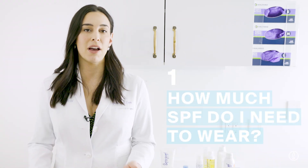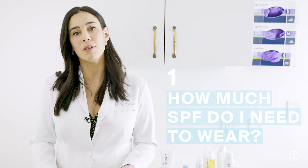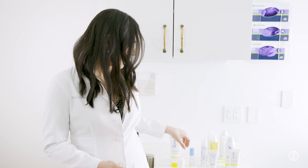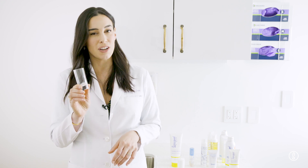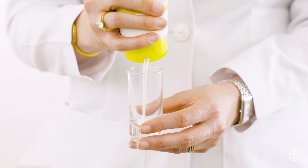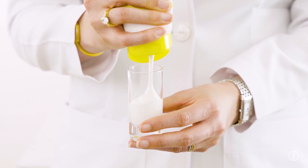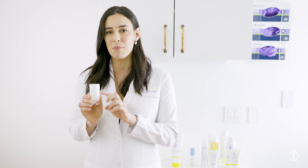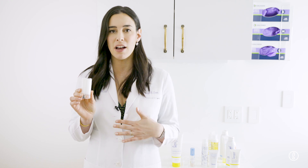The first question I get is the amount of sunscreen they should be wearing. For your face, we recommend a nickel-sized amount for your entire face. For your body, you should be wearing one ounce of sunscreen. To give you a demonstration, we have a shot glass here — this is how much sunscreen you need. This is a full one-ounce shot glass of Supergoop sunscreen, and you definitely need a minimum of one ounce for the entire body, front and back.